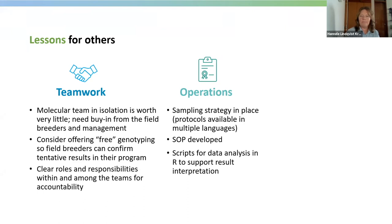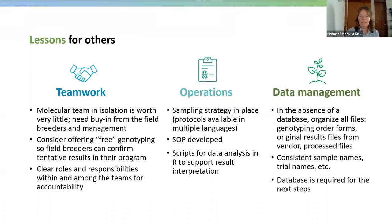For data management, anyone doing large-scale genotyping of thousands of samples really needs a database. It is difficult to work on separate PCs with files in Excel. It is still very important to be well organized with all files coming and going, and there is some self-discipline required to stick to consistent sample names and trial names.